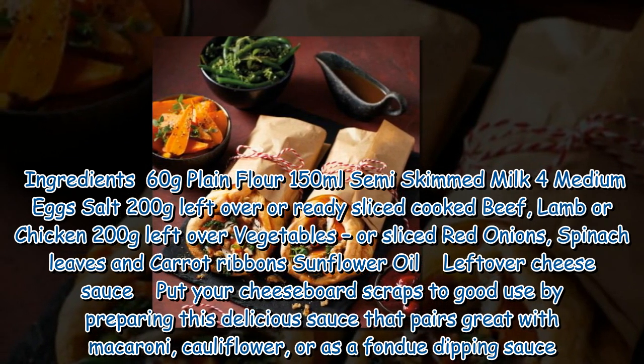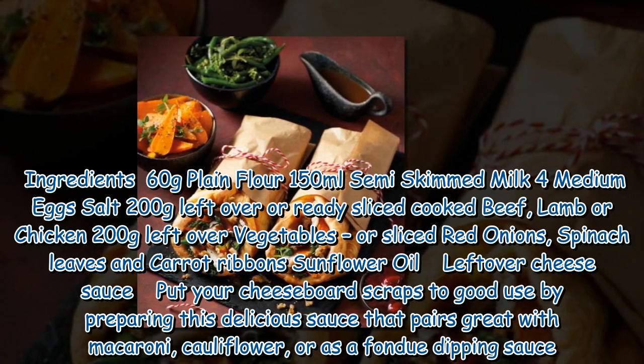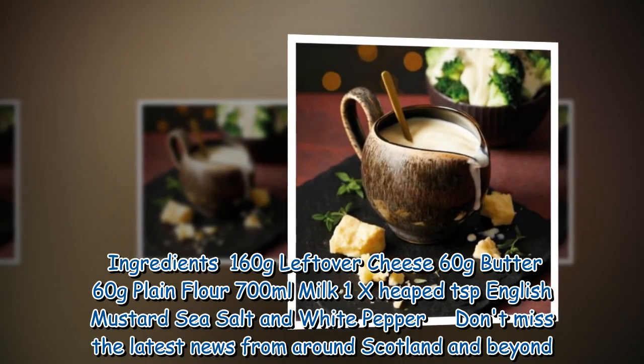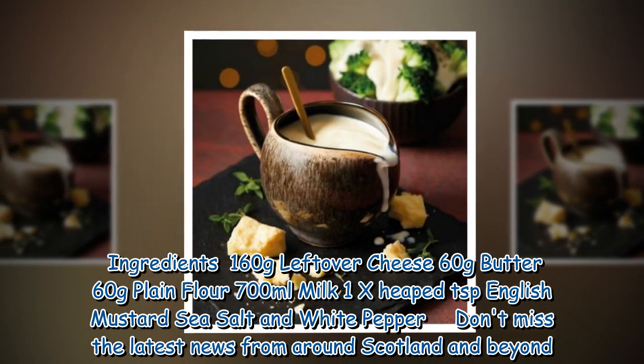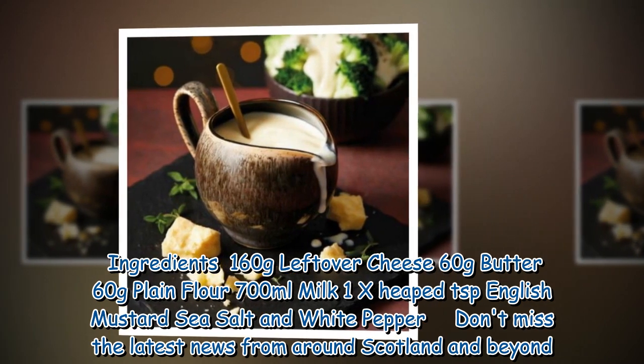Leftover Cheese Sauce. Put your cheese board scraps to good use by preparing this delicious sauce that pairs great with macaroni, cauliflower, or as a fondue dipping sauce. Ingredients: 160g leftover cheese, 60g butter, 60g plain flour, 700ml milk, 1 teaspoon English mustard, sea salt and white pepper.